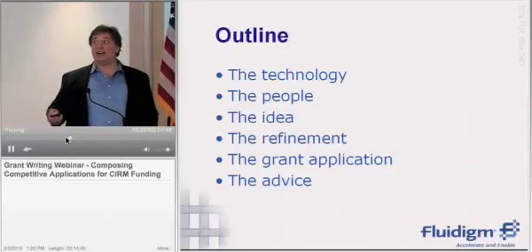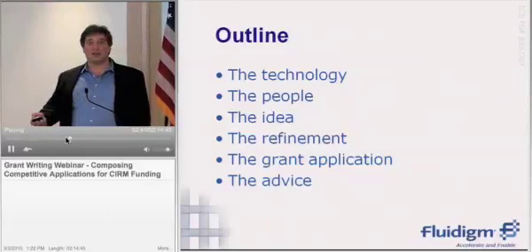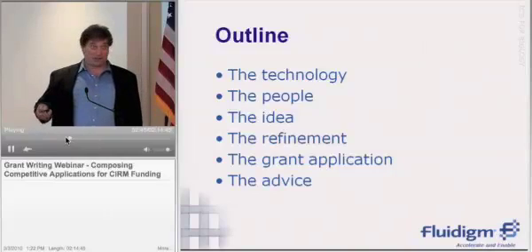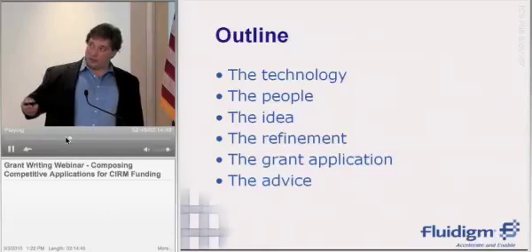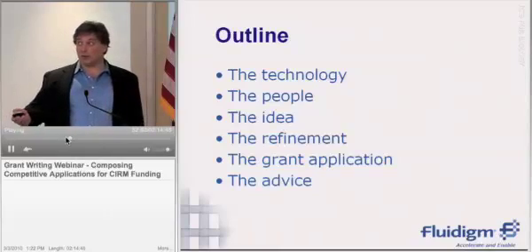A little bit about the people, the idea, how we refined the idea — turning things which were essentially probably going to be weaknesses into what ultimately became, I think, strengths in the ultimate application. And a few words about the grant application itself, how we did it, and then just a few words of advice.